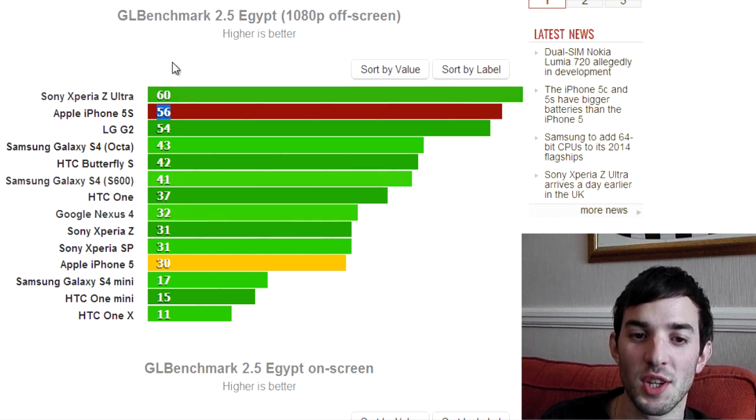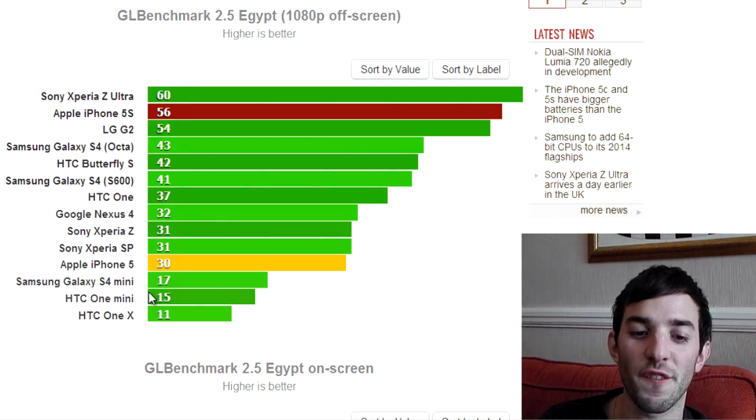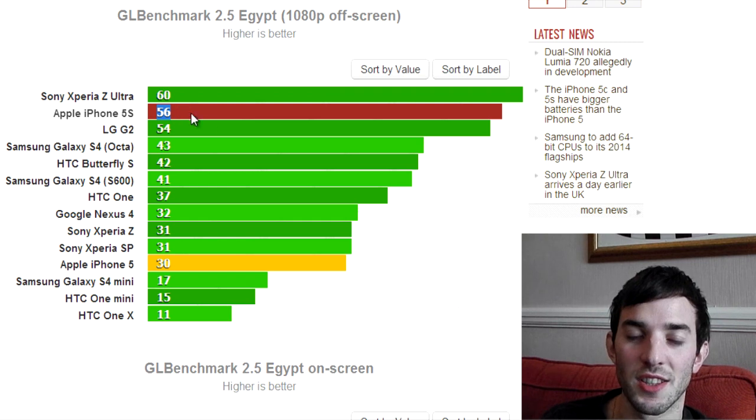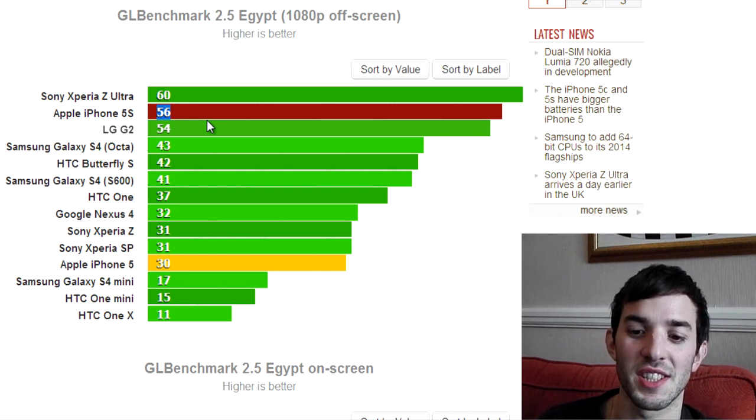You can see here from this GL benchmark — it is off-screen, so device resolution doesn't matter because all the tests will run on an off-screen buffer at the same 1080p resolution, so it is a fair test. The iPhone 5 comes in at 30fps, the 5s comes in at 56, so not quite double, but pretty much double, and this is what Apple was talking about. It's a big increase in GPU performance, going from 30 to 56.